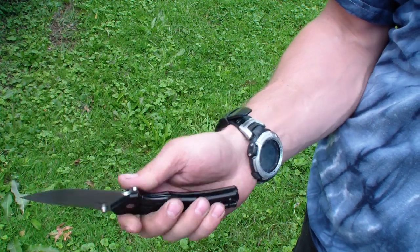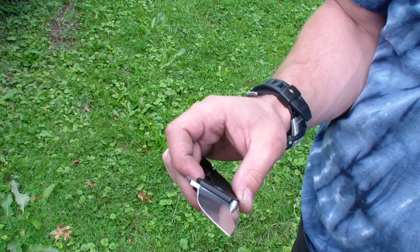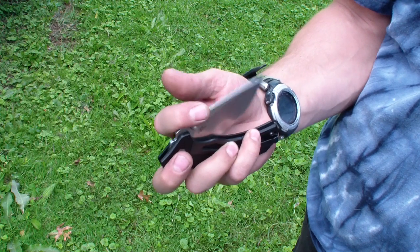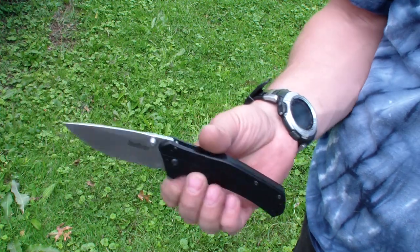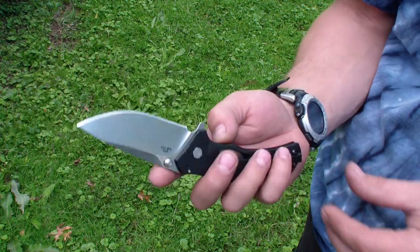I really like this. The grind is superb — it's a really nice thin grind, perfect for EDC, super nice knife. No wonder Jeff loves it. He said it's his favorite Kershaw, and it's good stuff.